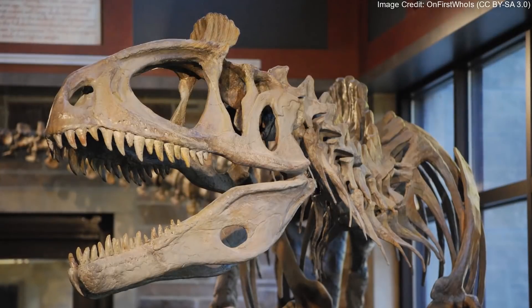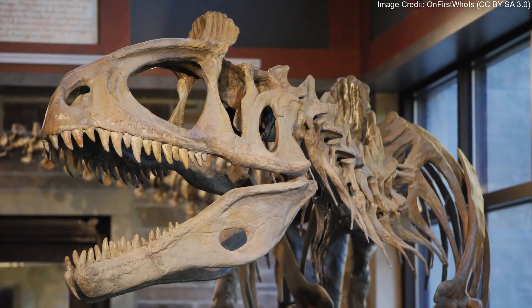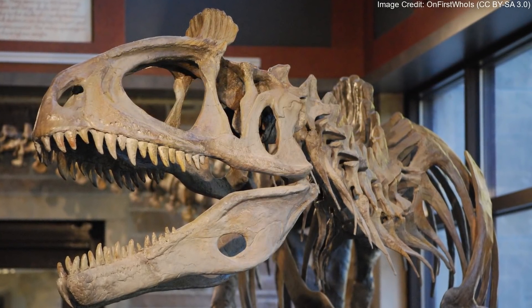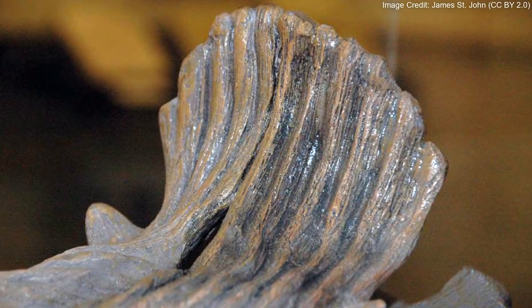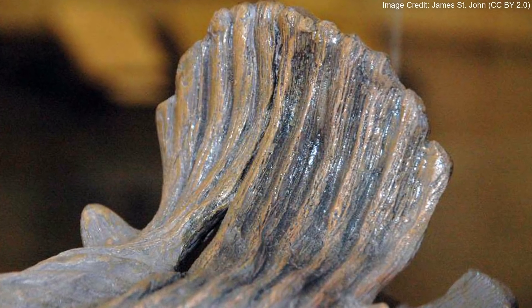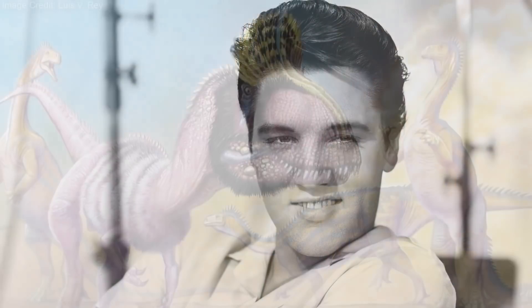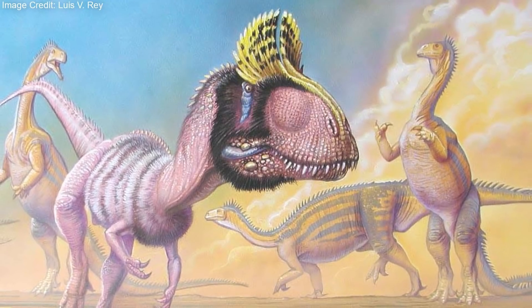The thin crest is placed just above the eyes and runs along the side of its narrow skull where it rises up. The crest has grooves running along it, creating a furrowed texture. Because its crest looks somewhat like the hair of Elvis Presley, Cryolophosaurus has been nicknamed Elvisaurus.